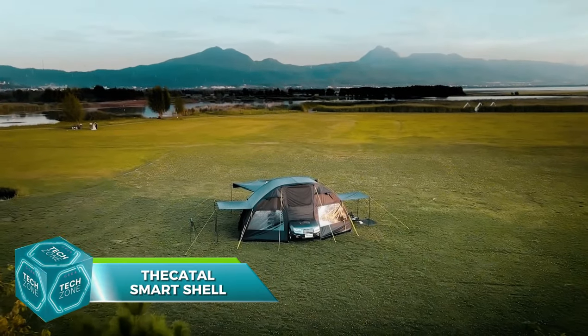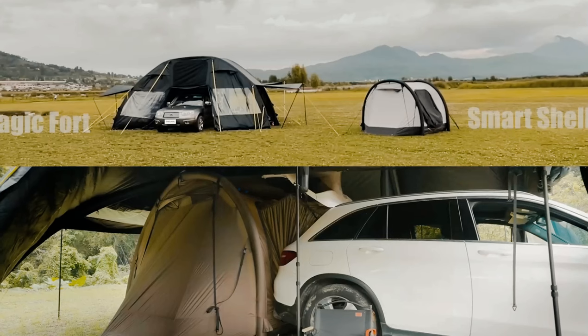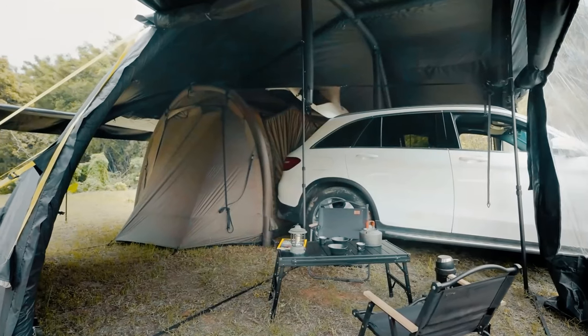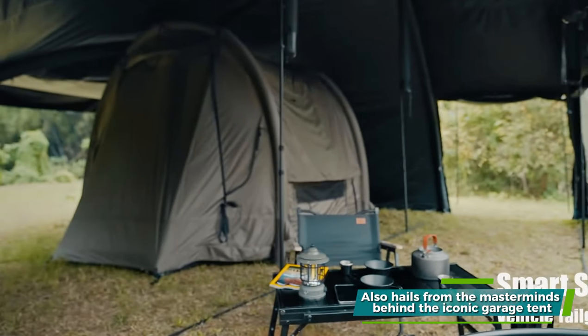Last but not least is the Thekatal Smart Shell, a revolutionary tent that ingeniously connects to your car with its spacious awnings. It's the perfect setting for a rainy day barbecue or a lively card game. Surprisingly, this inventive design also hails from the masterminds behind the iconic garage tent.